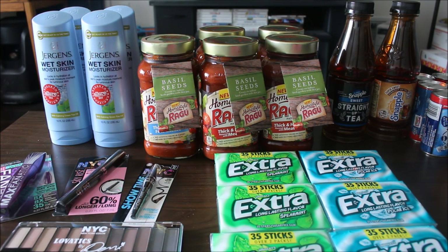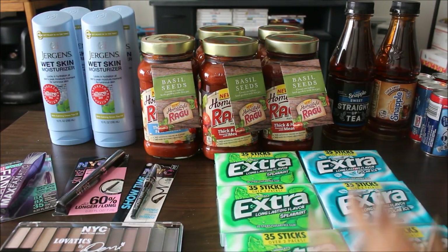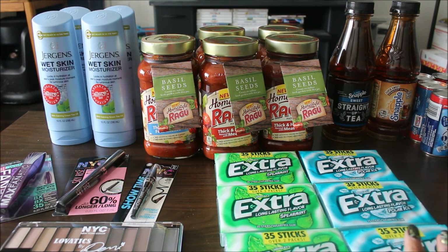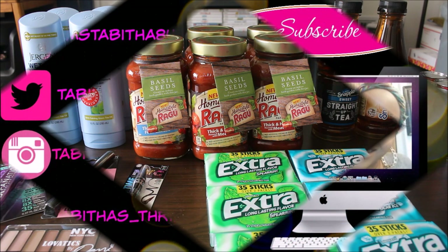Thank you guys so much for watching — I appreciate all of you. Make sure you tune in tonight on Periscope. I usually hop on around 9:30 to do deal breakdowns and share deals I'm planning for the week. Periscope is live so you can ask me questions and we can chat about couponing in real time. My Periscope name is in the description box. I like to do it at 9:30 because the kids' bedtime is 9 o'clock, so that gives me my mommy time. Thank you guys and I'll see you in the next video. Bye!